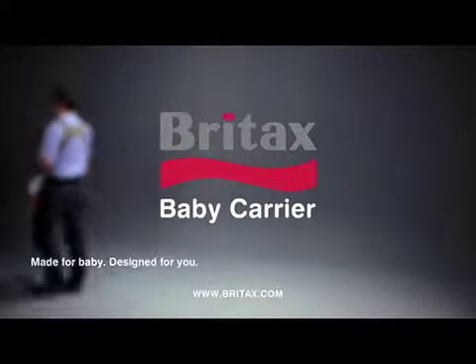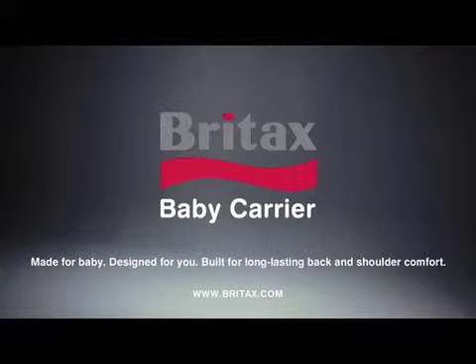The Britex Baby Carrier. Made for baby, designed for you. Built for long-lasting back and shoulder comfort.